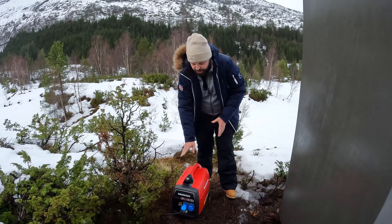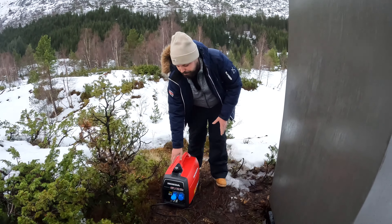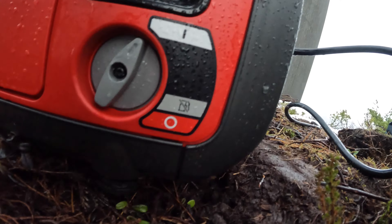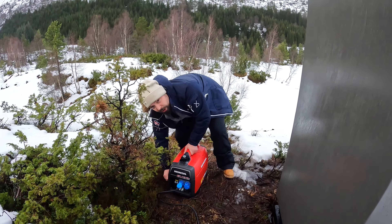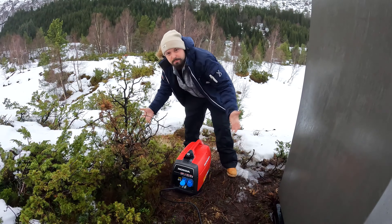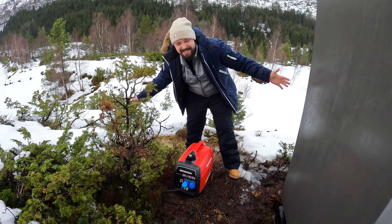So here is the petrol generator. You just put your petrol in here — it's very easy to operate. There's an on and off switch on the side and a choke here. You just turn the choke, put it on on, give it a little pull — and there it is.